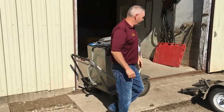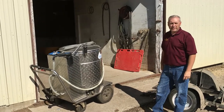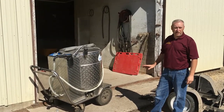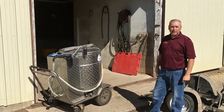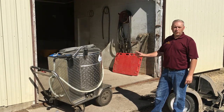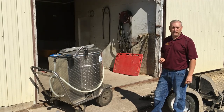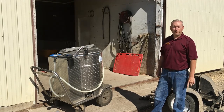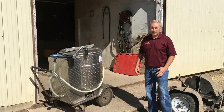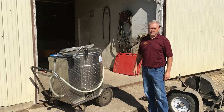We use a milk taxi to feed all of our calves. This milk taxi is also a pasteurizer, so we can pasteurize whole milk to feed to our calves. We can also feed individual calves using it, as it will dispense the exact amount needed — so if we're feeding four liters in the morning, it dispenses exactly four liters.